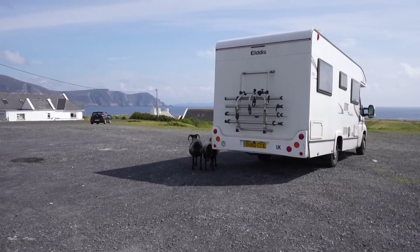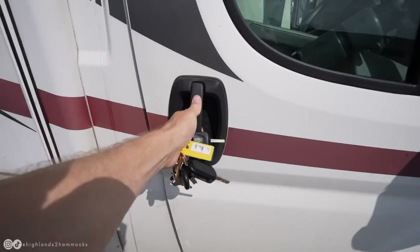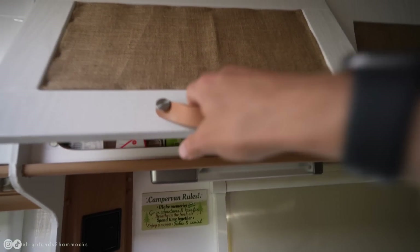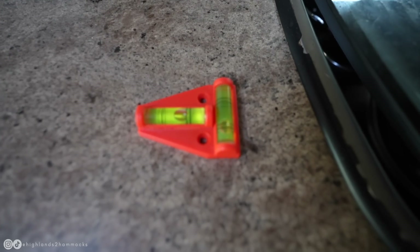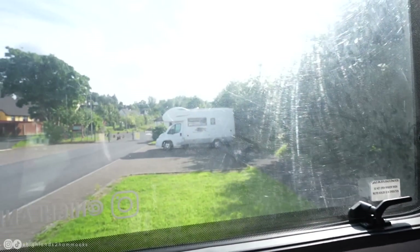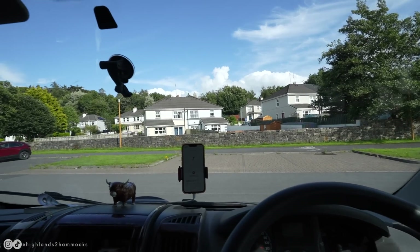No matter how much protection you put in your van it's never enough — we just caught two potential burglars red-handed! Caught red-hoofed. So I reckon we're just going to park here for tonight — not as glamorous as last night but you win some you lose some. We're going to sign off here guys because I am exhausted, and that is our Achill Island section of the route finished.